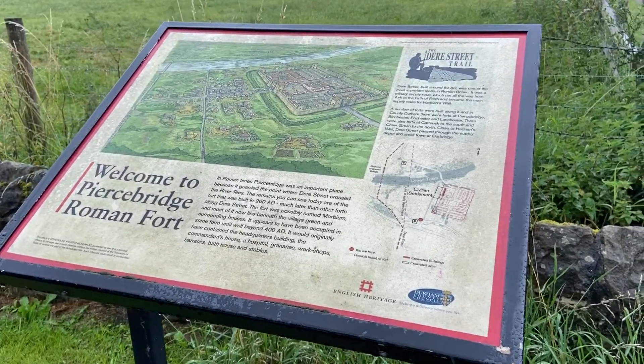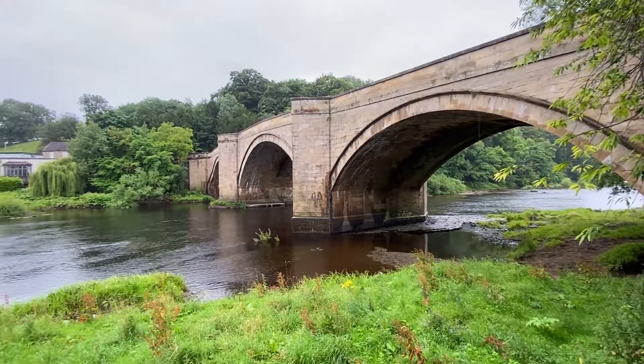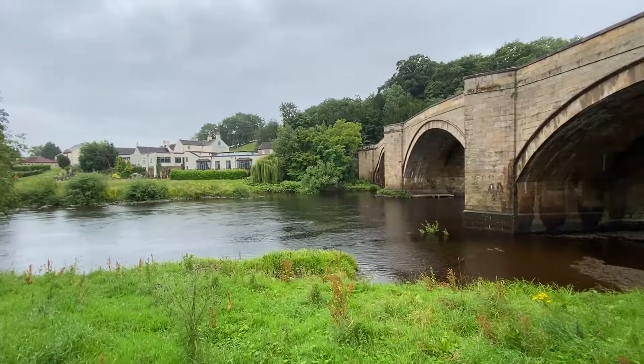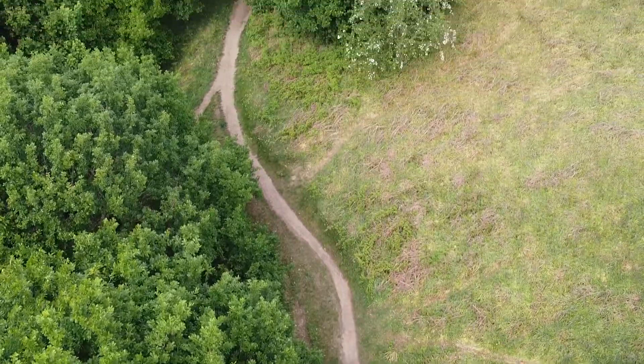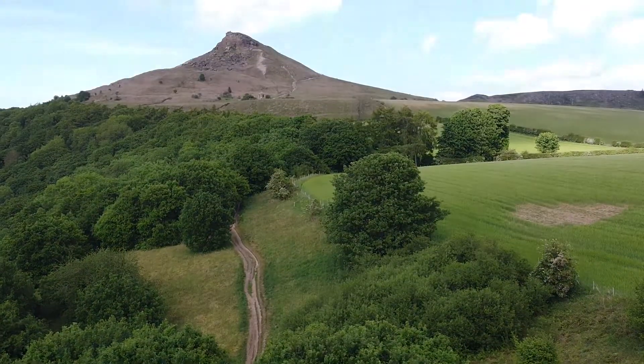This development is a fantastic location for those families that love the outdoors. It's got great connectivity to the roads and the rail networks, and it's just on the edge of the North Yorkshire Moors. For those who really enjoy this outdoor lifestyle, this is the development for them.